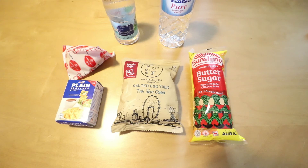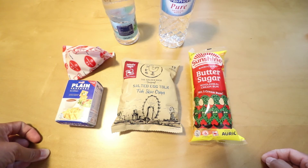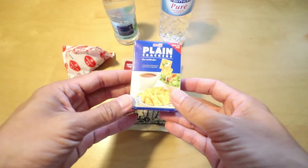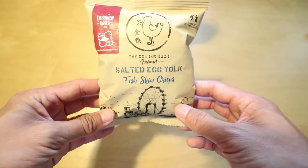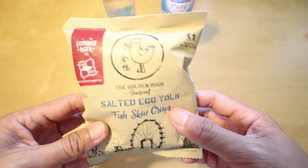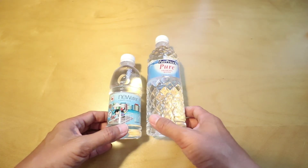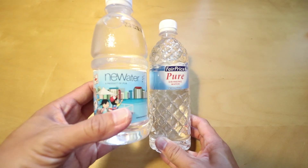Together with all the commemorative items in the goodie bag, the organizers will provide an assortment of food and drinks. You'll get a bun, some crackers, and some nice commemorative biscuits. Something really special this year is they gave you some salted egg yolk fish skin crisps, exclusively packed for NDP 2017 — it's really nice. With the snacks, you will get two bottles of water, and of course there will always be a bottle of NEWater. This is something uniquely Singapore.